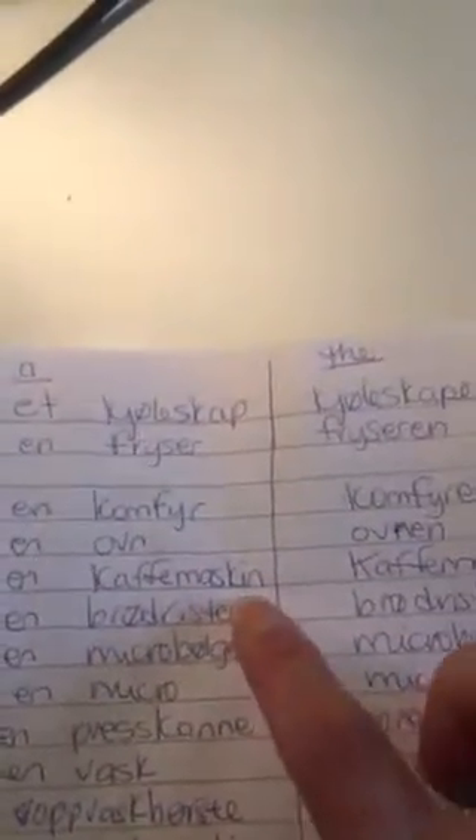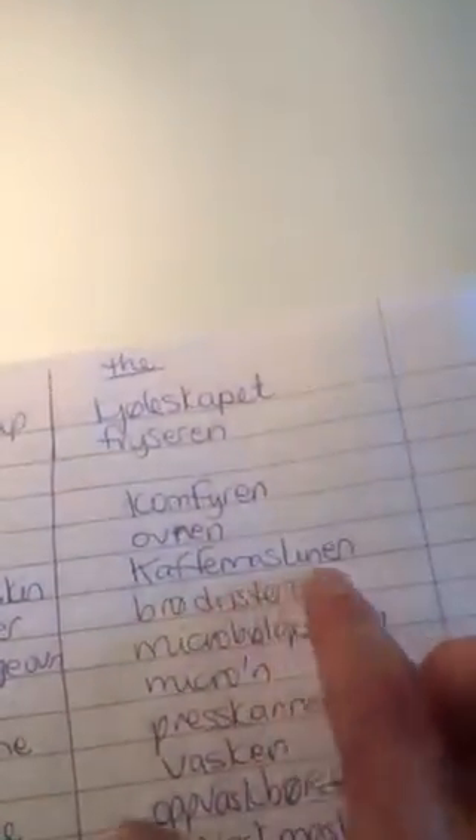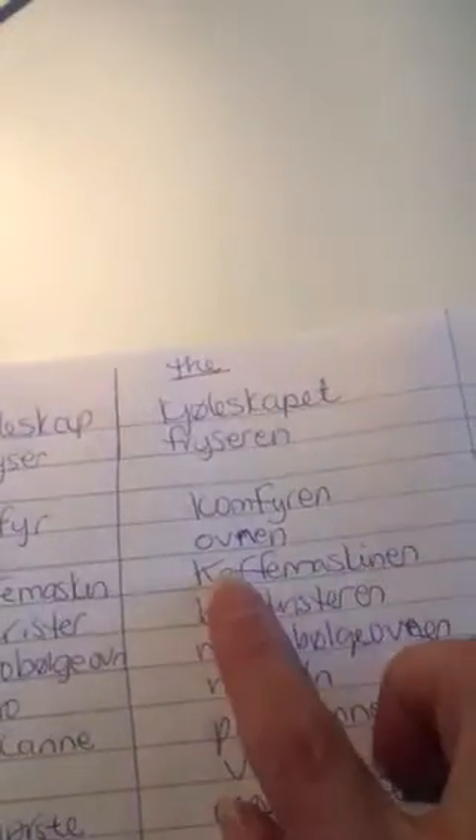En kaffemaskin — a coffee machine. I don't actually have one, it's a French press, like a cafetiere. Kaffemaskinen — the French press.